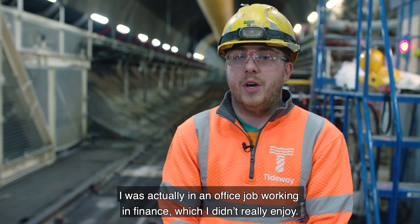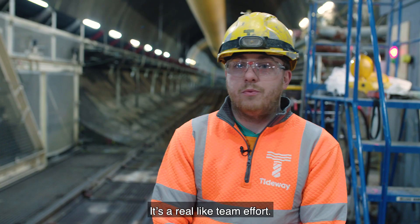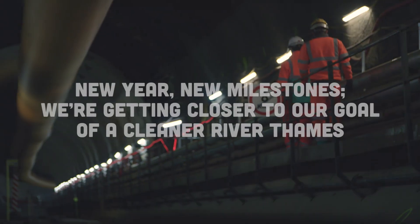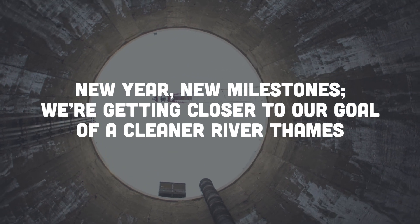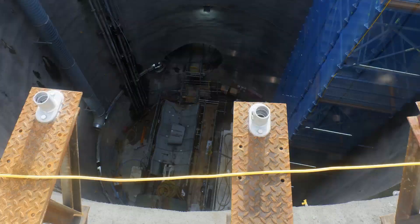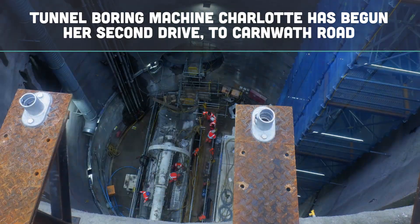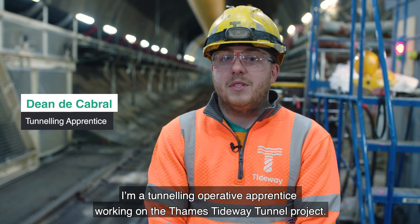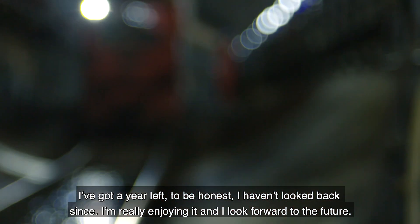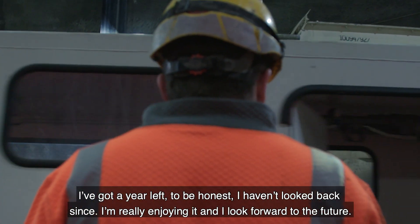I was actually in an office job working in finance, which I didn't really enjoy. It's quite enjoyable to work here — it's a real team effort. I'm a tunnelling operative apprentice working on the Thames Tideway Tunnel project. I've got a year left. To be honest, I haven't looked back since. I'm really enjoying it and look forward to the future.